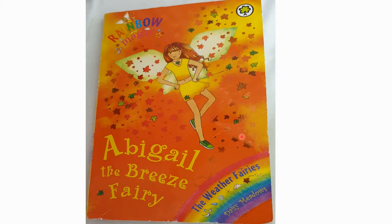Hello, Storytime Panda. Today I'll be telling you about a book called Rainbow Magic. It's a wonderful series, and this book is about Abigail the Breeze Fairy. She's from The Weather Fairies by Daisy Meadows.